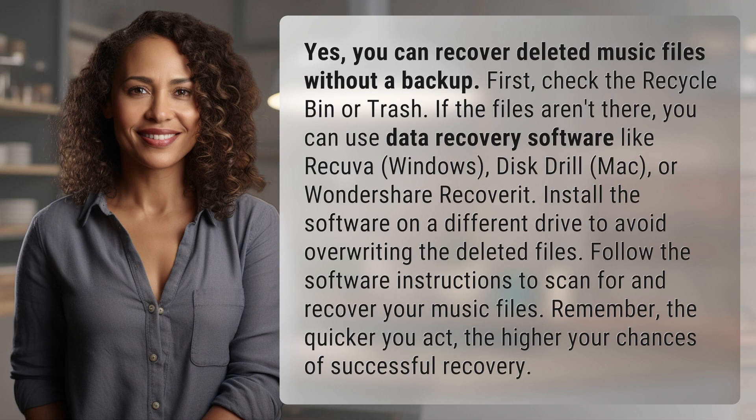First, check the recycle bin or trash. If the files aren't there, you can use data recovery software like Recuva (Windows), Disk Drill (Mac), or Wondershare Recoverit.